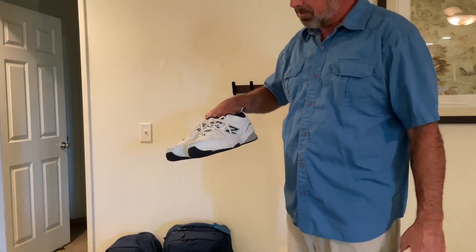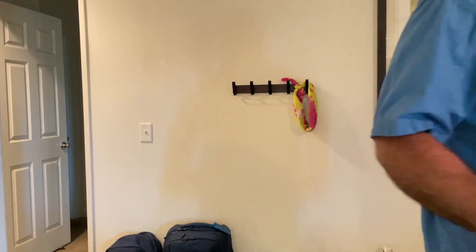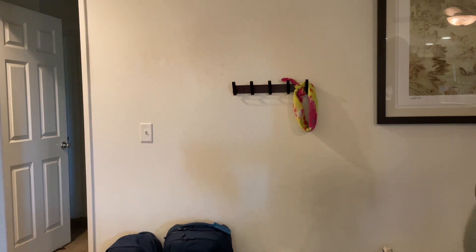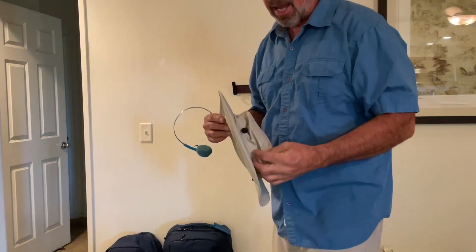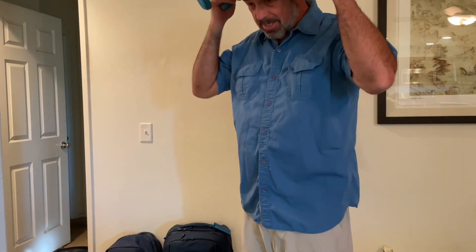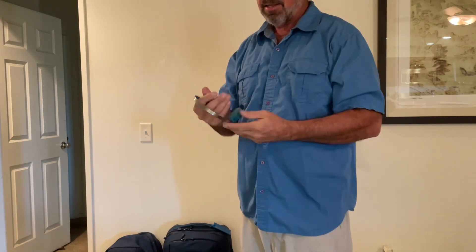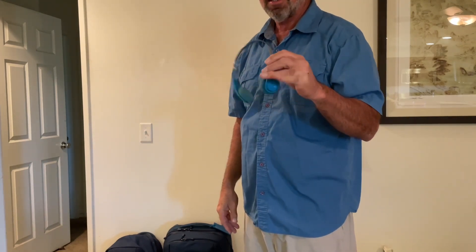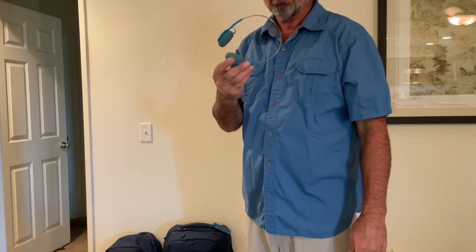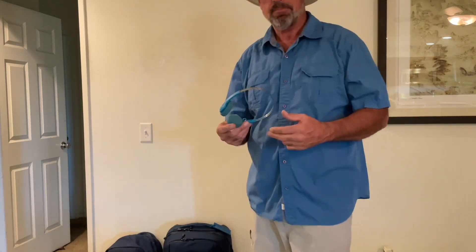Pair of comfortable shoes — old guys like New Balance, so I like New Balance. Nice fresh pair of socks. What will now be my traveling hat, unlogoed — some of you will recognize that hat. I'm going to put it on, and then just some headphones for the ride down there.